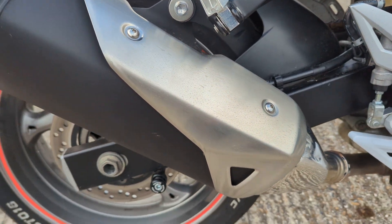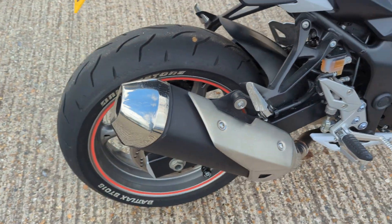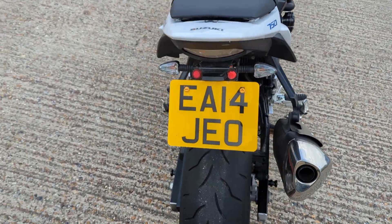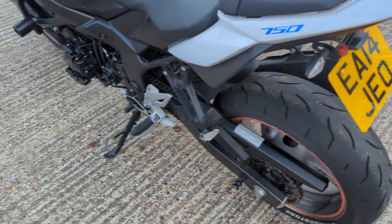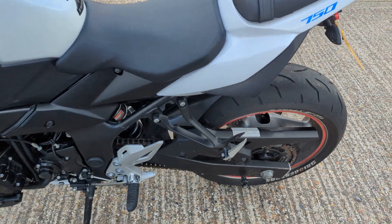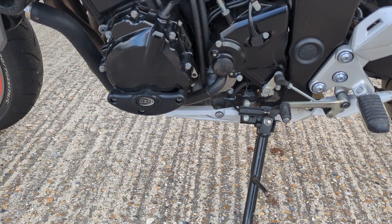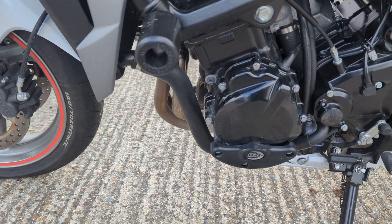Engine paint is all good on it, and the downpipes are nice still. Standard silencer. Bridgestone tyres on it, still good. Little tail tidy on it already, saves you buying that. R&G engine case protector there, R&G crash bungs.